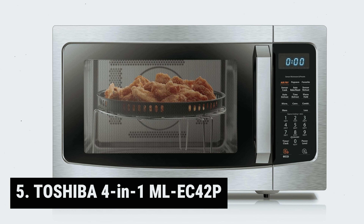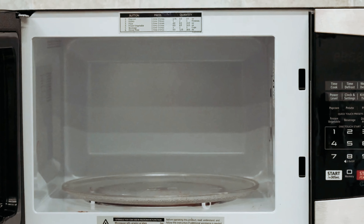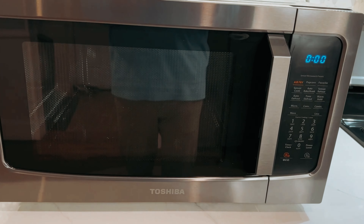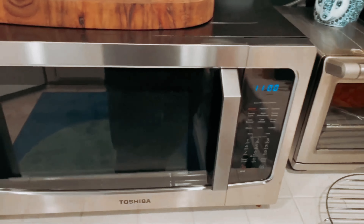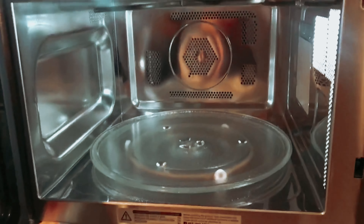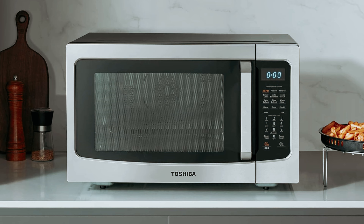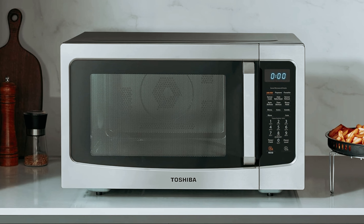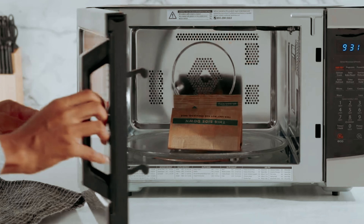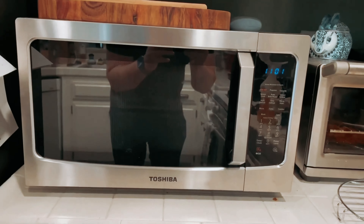Starting our list with number 5, we have the Toshiba 4-in-1 ML-EK-42P. This is a versatile kitchen appliance that combines the functions of a microwave, air fryer, convection oven, and combination cooking all in one sleek unit. One of the standout features is its healthy air fryer combo function, allowing you to enjoy crispy and delicious fried food with less fat. The convection and combination cooking options further enhance versatility, providing options for baking, defrosting, roasting, and more. The large capacity with a 13.6-inch removable turntable ensures you can cook meals for the whole family, and the stainless steel finish and interior add elegance and are easy to clean.